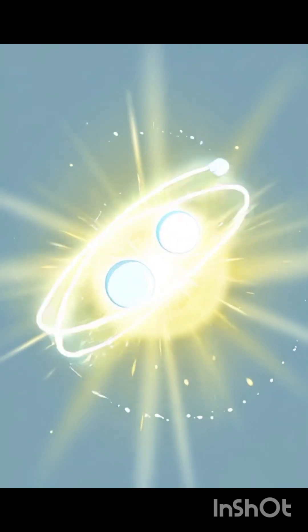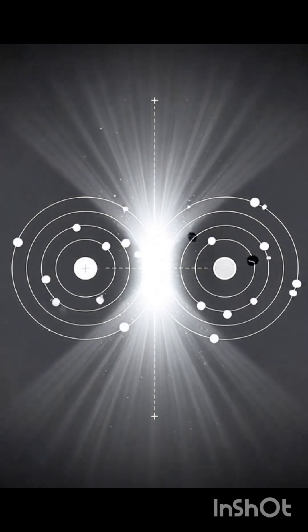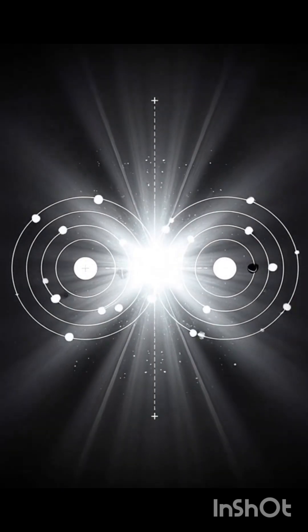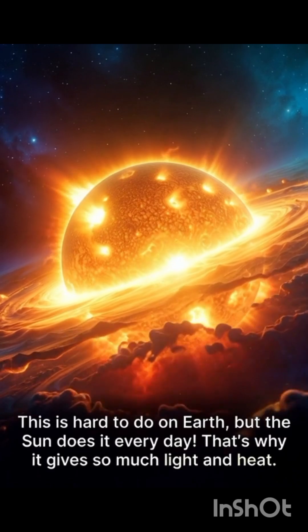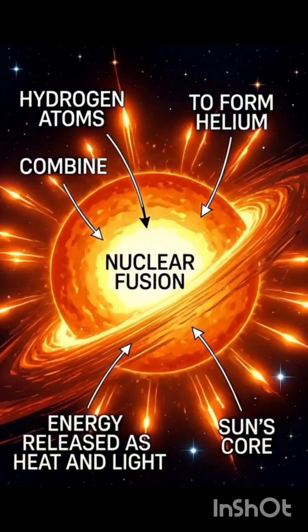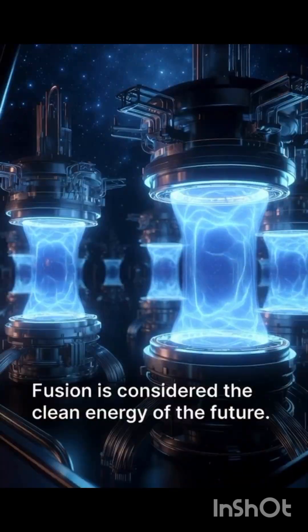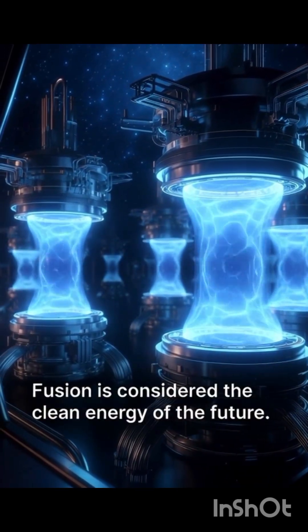Fusion means coming together. In this technique, two light atoms, like hydrogen, combine to form a larger atom. It's very difficult to do this on Earth, but the sun performs it every day. That's why the sun gives off so much light and heat. Fusion is considered the clean and safe energy source of the future.